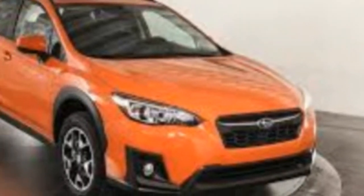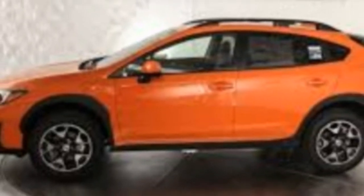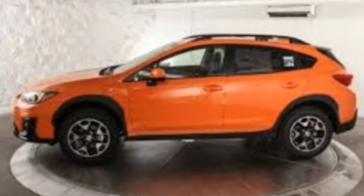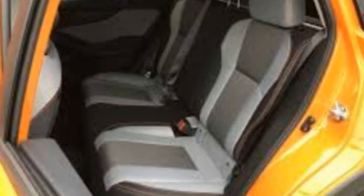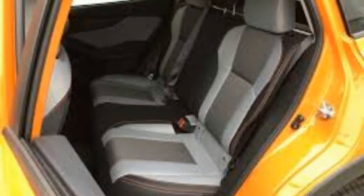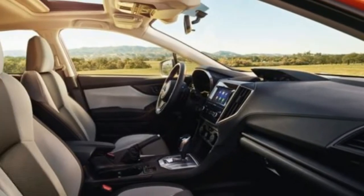In our opinion, the AWD Crosstrek, for its segment, is among or at the best when it comes to fuel efficiency, cargo space, legroom, and ground clearance. That's Jason Fensk, producer and host of Engineering Explained — and I appreciate his perspective. Those are engineering-based arguments and legitimate ones. However, he owns a 2016 Crosstrek and clearly has a bias.